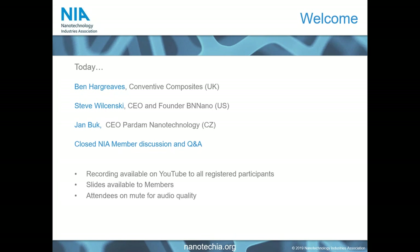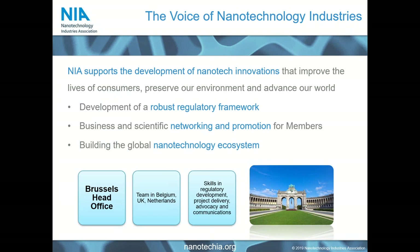The recording will be available on YouTube to all registered participants and we will share the slides with our members. We have you all on mute because this is a fairly popular meeting and we would like to keep the audio quality as good as possible. There is no such thing as a free lunch, which those of you who have attended our previous webinars will know, so I'm going to give a really short overview of NIA before handing you over to our first presenter, Ben.